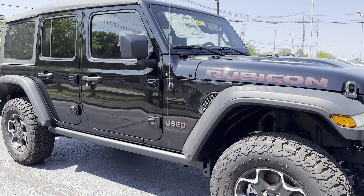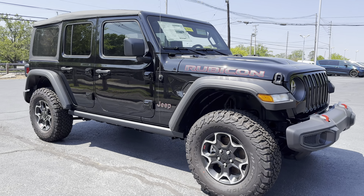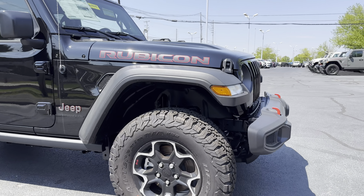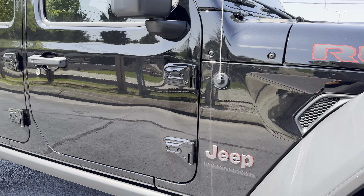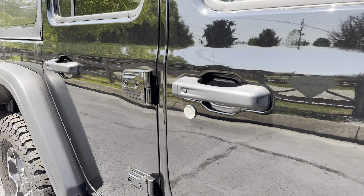Hey guys, Daryl here at Cross Chrysler Jeep, Louisville, Kentucky. We have a 2023 Jeep Wrangler Rubicon. Just going to walk around this Jeep with you.